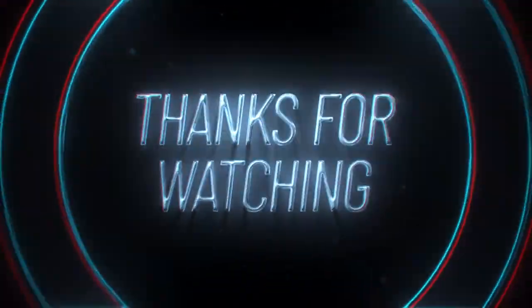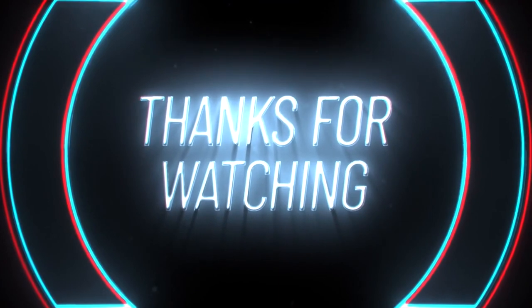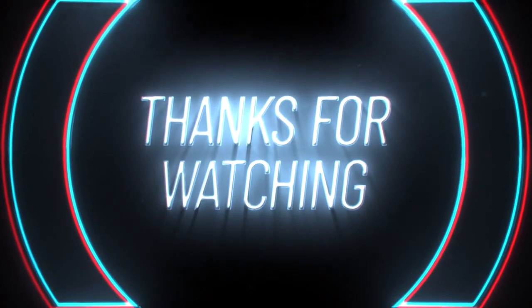Thank you for watching the wonderful world of animals. Please like and subscribe to see more videos from our channel.